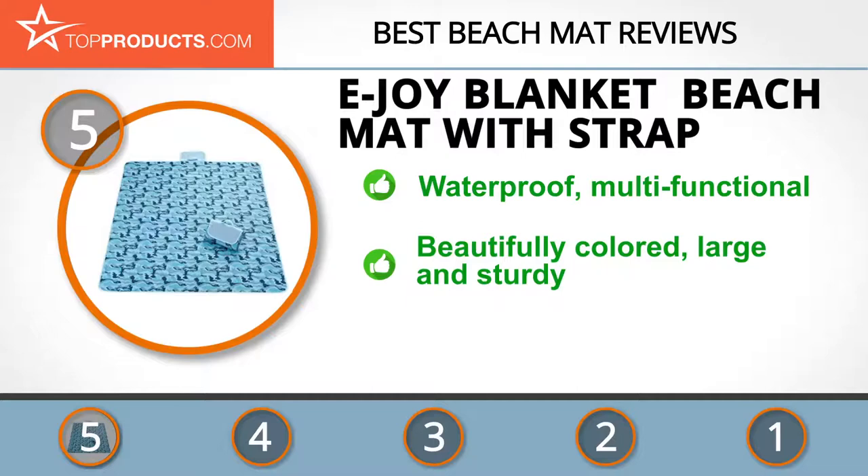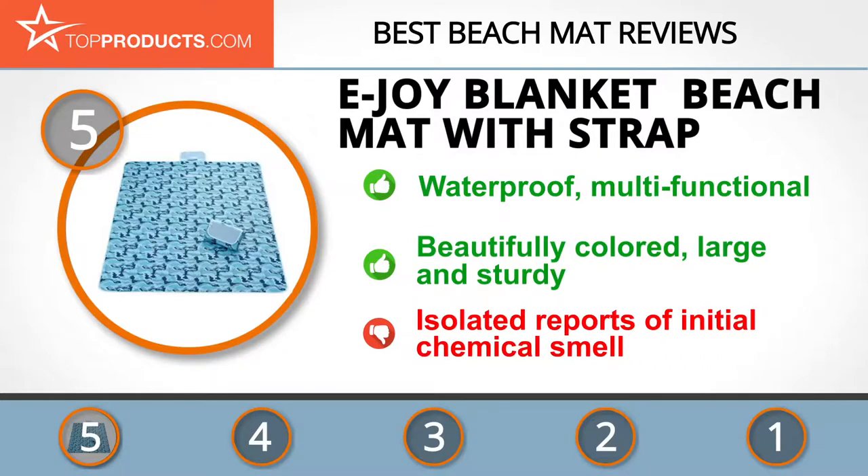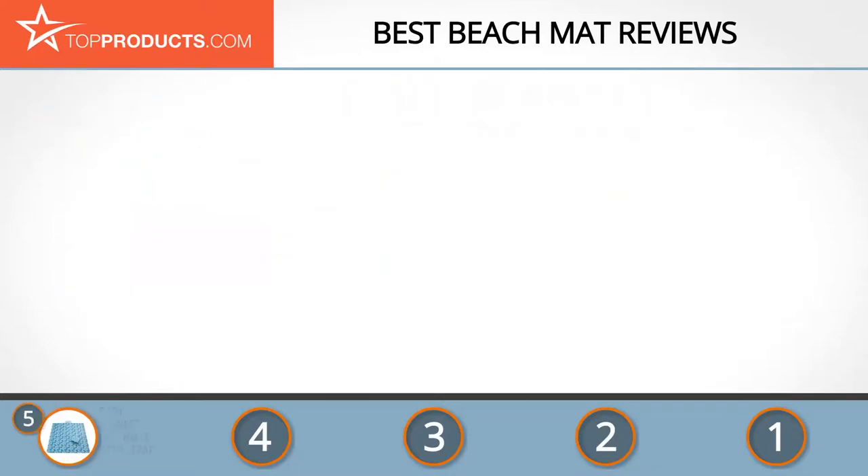It can go from beach to park without any stress on your part. It folds to a small size and has a handle for easy transport. This blanket is beautifully colored and well cushioned, allowing you to sit comfortably. It's also large and strong. There are isolated reports of an initial chemical smell.